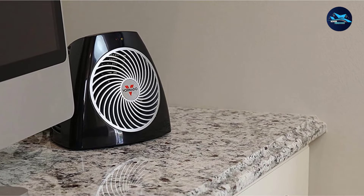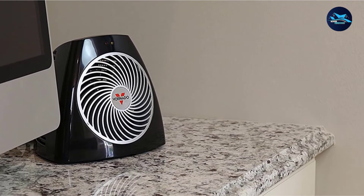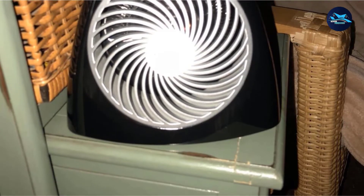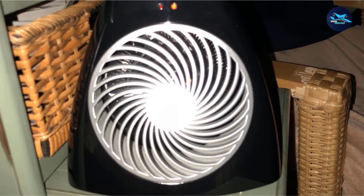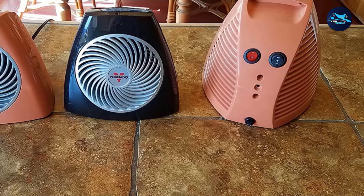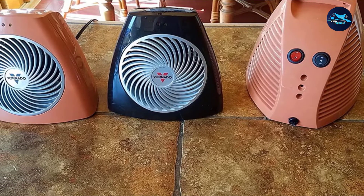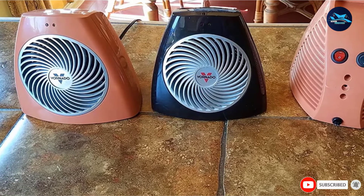The VH202 actually consumes 50% less power than other space heaters. It also features a fan-only setting to allow comfort on moderate days. Other features include advanced safety technology like a tip-over auto cut-off switch, and the heater stays cool on the outside so it can easily be touched and handled without getting burned. If you're looking for an affordable personal heater, the VH202 by Vornado will definitely be an excellent choice.